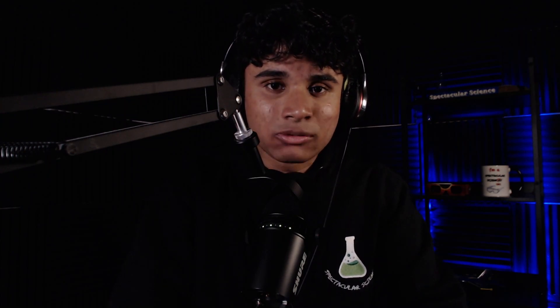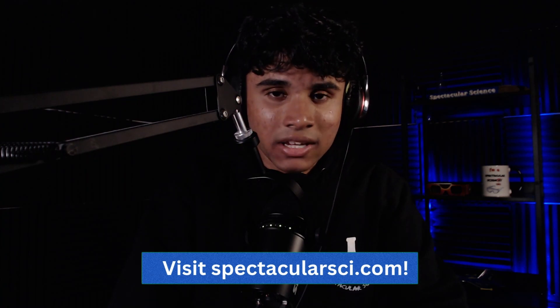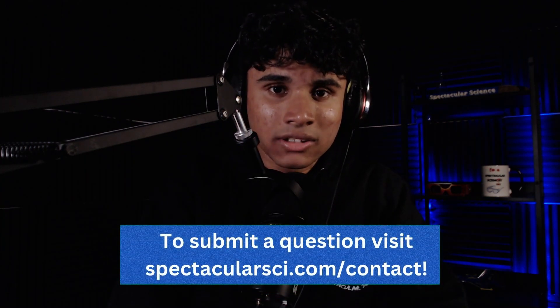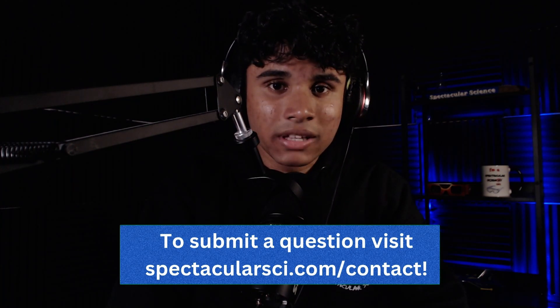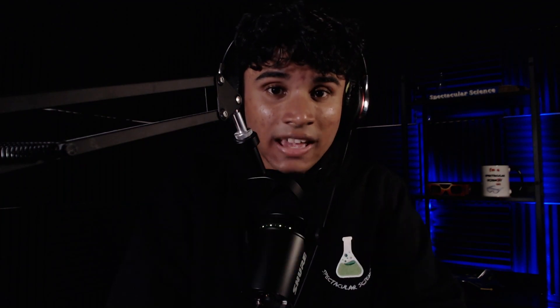Thank you so much for listening to this episode of Spectacular Science. Spectacular Science is produced and hosted by me, Akashir Raman, and our theme and music are by Chan Ramachandran. Please visit my podcast website at SpectacularSci.com to find interactive activities, articles, and blog posts. You can also send in a science question and get a special shout out — head over to SpectacularSci.com/contact.